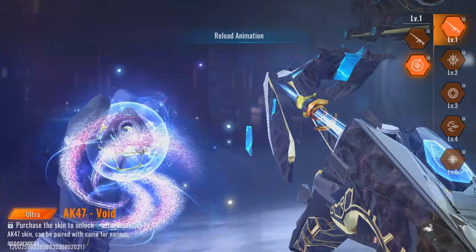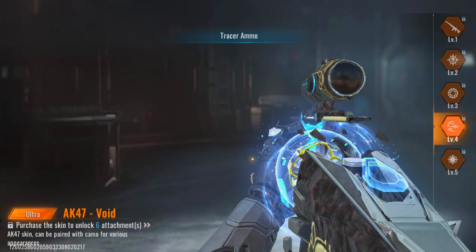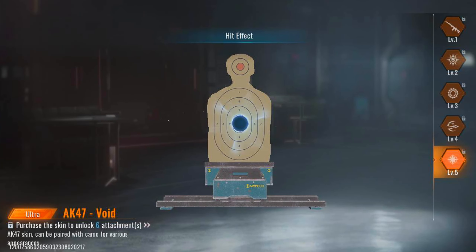Alright, check this out. The new AK-47 skin just hit the game, and oh my gosh, it looks absolutely insane. Look at those details. The design is sleek, futuristic, and totally badass. This skin is taking Bloodstrike to a whole new level.